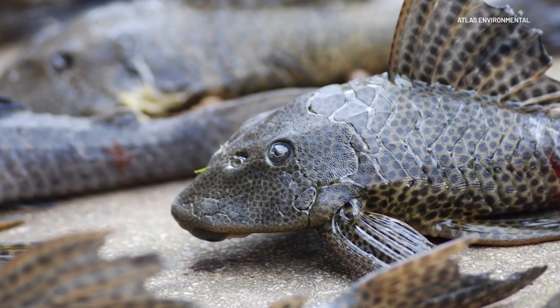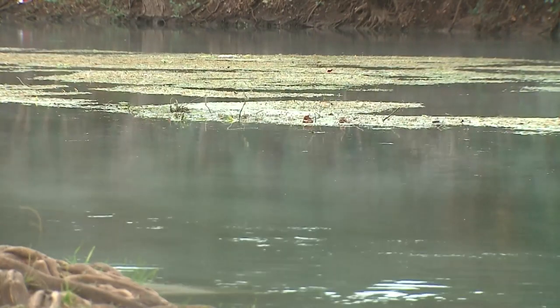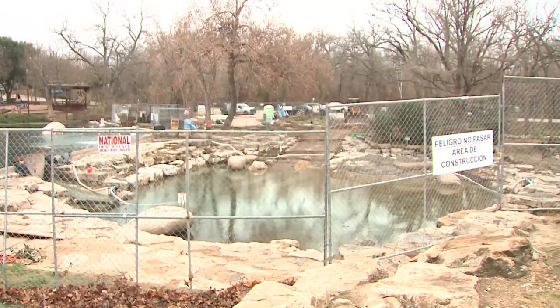They can basically spawn year-round and get out of control pretty quick. Suckermouth Armored Catfish, or Plecostumus, first came to the river in the 1970s. They outgrow people's aquariums at home, and they just dump them into the river. Since then, they've caused lots of damage. This species, in particular, likes to burrow.